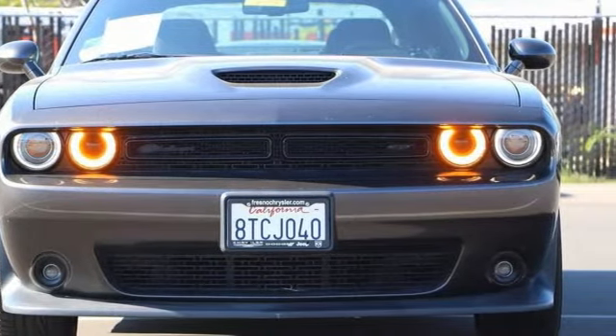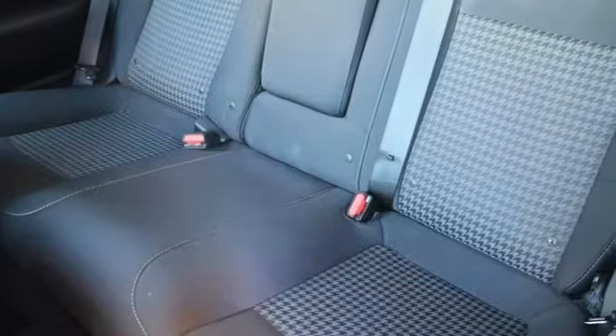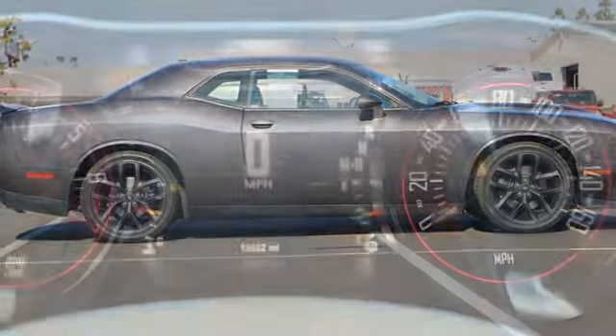Pentastar engine, rear wheel drive, driver selectable mode, aluminum wheels, voice activation, remote engine start, dual zone climate control, internet radio, manual tilting steering column, Uconnect with Bluetooth.